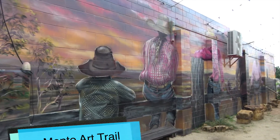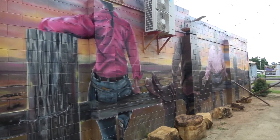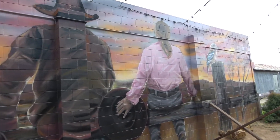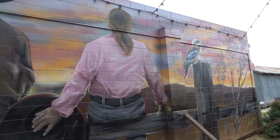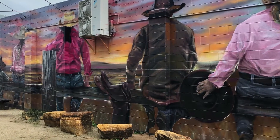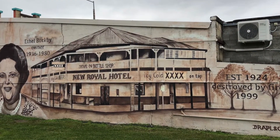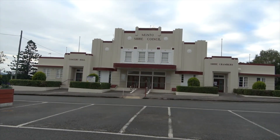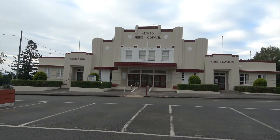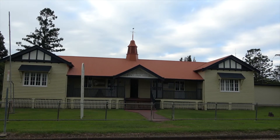And across from the cow, it's another town mural on the other side of the wall. This is Monto's Shire Council. To the right, Shire Chambers. To the left, a concert hall. This building is the Monto Courthouse.